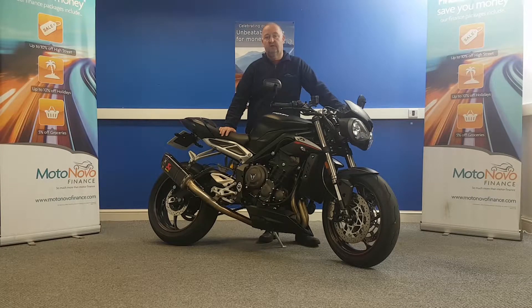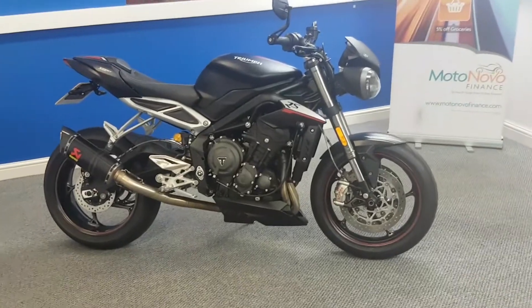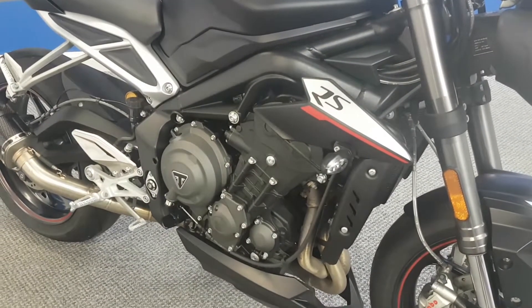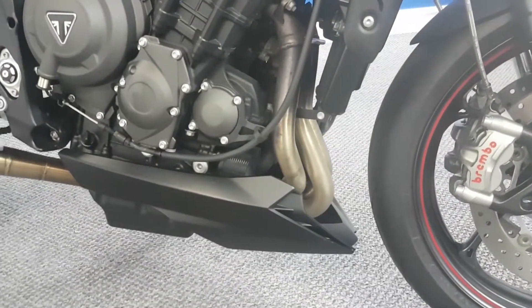Here we've got the Triumph Speed Triple RS 2019 and this does come with the full electronics package. It's a super low mileage bike — it's only done 942 miles — and we're going to take a walk around the bike now and have a look at everything in close detail. It's a one owner bike.